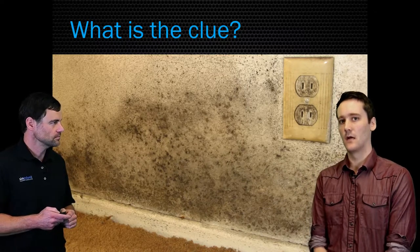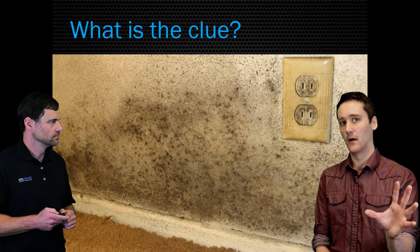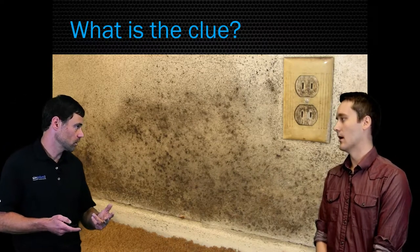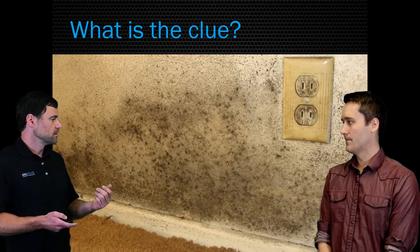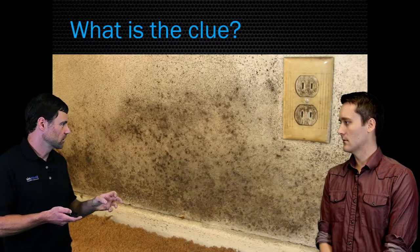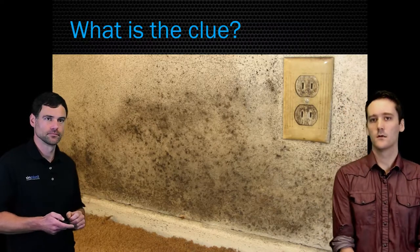If it was a flooding event, the water would have had to pass over that outlet, and in that case it would have dried quickly enough — it takes repeated exposure. If this is from flooding, I'd expect to see mold on the sheetrock and on the base trim, but the outlet would be totally clean because it couldn't wick over.